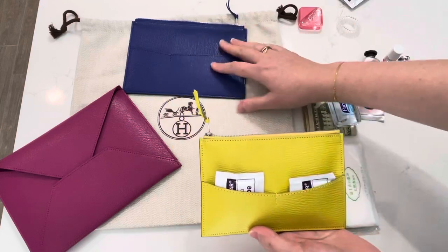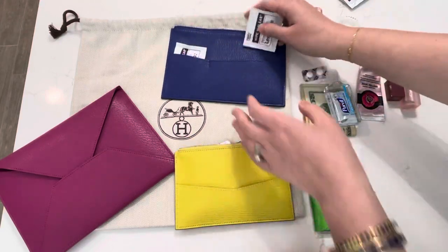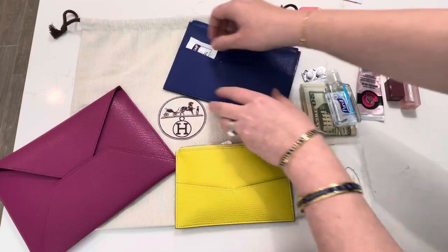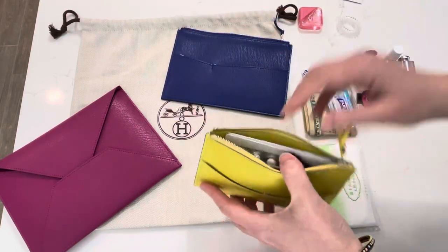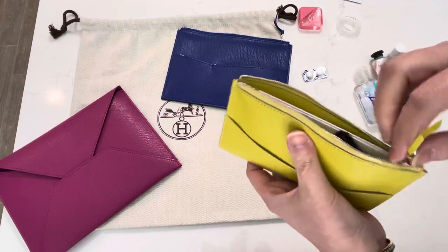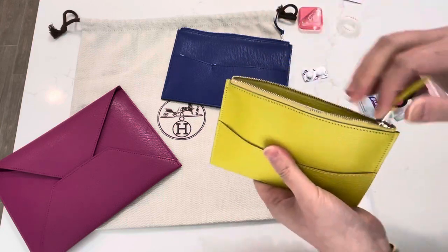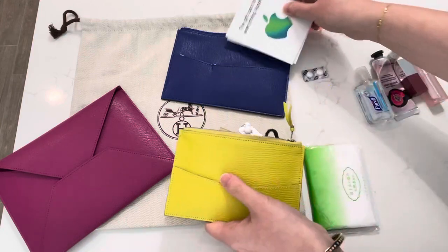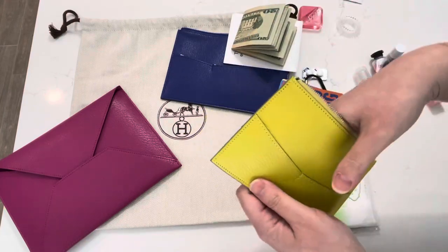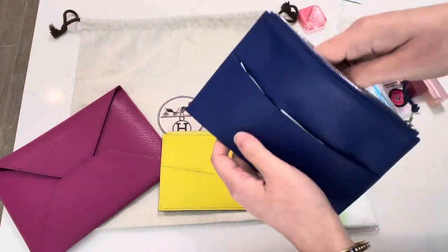If I transfer these items to the blue pouch, a lot more can fit since it's much bigger. I can put like three wipes in and slide them down so they don't show. If I put some cash in the back pocket, it still slips in nicely without bulking out too much. Transferring all the same items, everything fits very nicely and I can fit all the same things and more into the blue one.